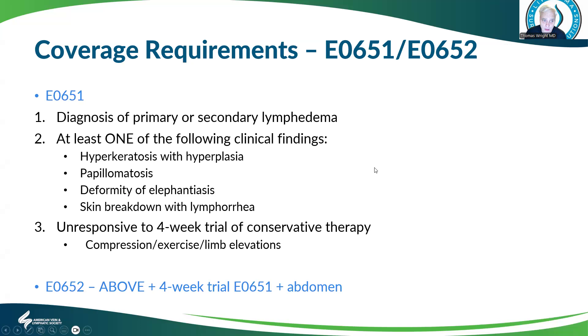For Medicare coverage requirements, the basic pump — E0651 — requires a primary diagnosis of primary or secondary lymphedema, and one of the clinical findings of lymphedema, hyperkeratosis, papillomatosis, skin deformity, skin breakdown, or lymphorrhea, and an unresponsive four-week trial of conservative therapy including compression, exercise, and elevation. The advanced pump — E0652 — requires all of the above, plus a trial of the basic pump and involvement of the abdomen.